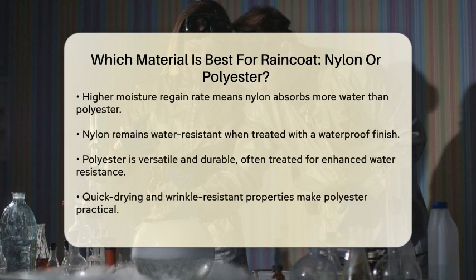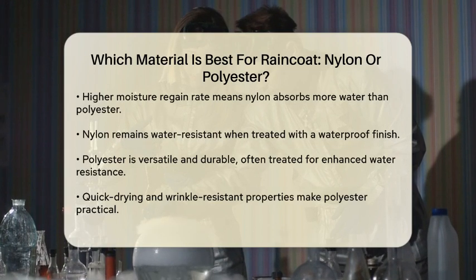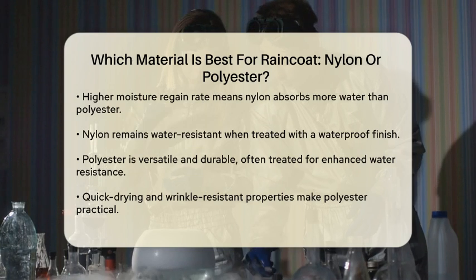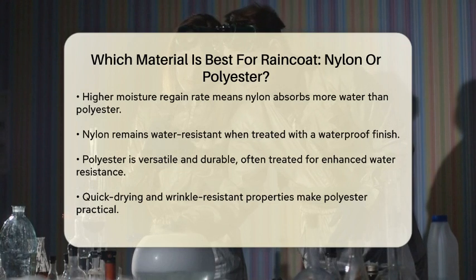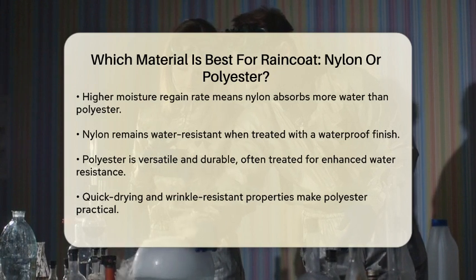However, nylon has a higher moisture regain rate, meaning it can absorb more water compared to polyester, although it's still water resistant when coated with a waterproof finish. On the other hand, polyester is another popular choice for raincoats — it's known for its versatility and durability and can be treated with various coatings to enhance its water resistance.